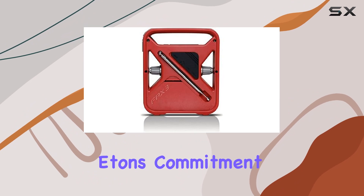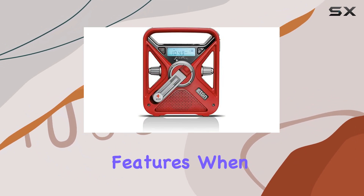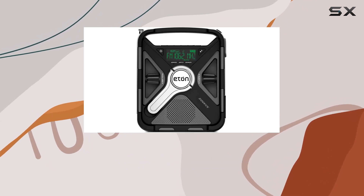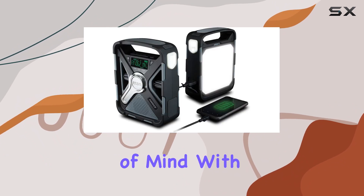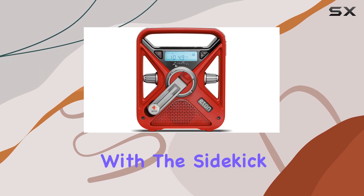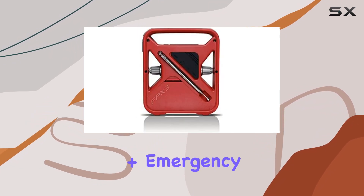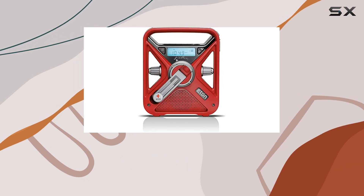Both radios reflect Eaton's commitment to preparedness, providing reliable communication and essential features when you need them most. Whether you're preparing for a camping trip or ensuring your household is ready for emergencies, these radios offer peace of mind with their durable build and comprehensive feature set. In conclusion, the Eaton Emergency Preparedness Radio Bundle with the Sidekick Ultimate Camping Radio and FRX 3 Plus Emergency NOAA Weather Radio is a top choice for anyone looking to stay connected and prepared.